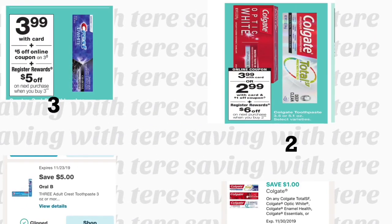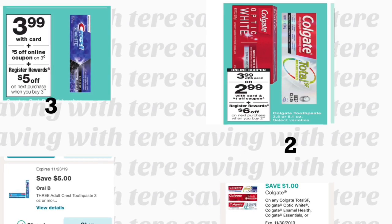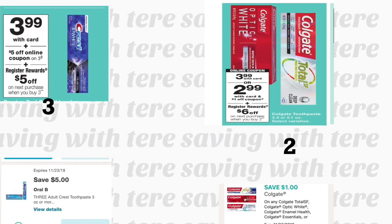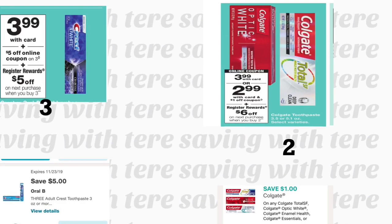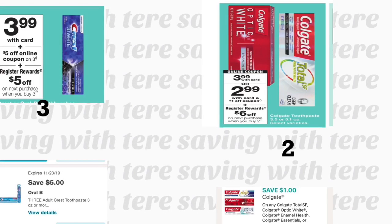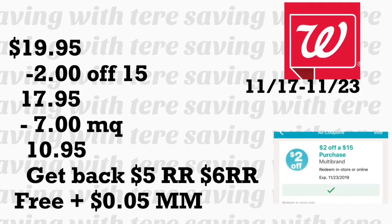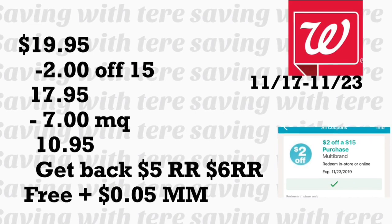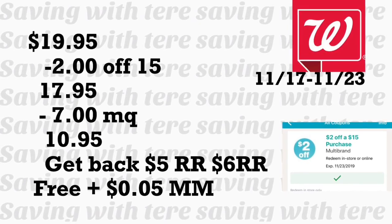In the next breakdown, if you want to do the Crest deal together with Colgate — the Crest is priced at $3.99 and when you purchase three you get a $5 Register Reward. We have a $5 off a purchase of three digital coupon for Crest. You'll also add two Colgate toothpastes at $3.99 each; buying two gets a $6 Register Reward. Use the $1 digital coupon for one and a printable from coupons.com for the other. Total for this toothpaste should be $19.95. Minus your $2 off $15 and $7 in coupons, you'll be paying $10.98, but getting back your $5 and $6 Register Rewards — making this free plus a $0.05 money maker.